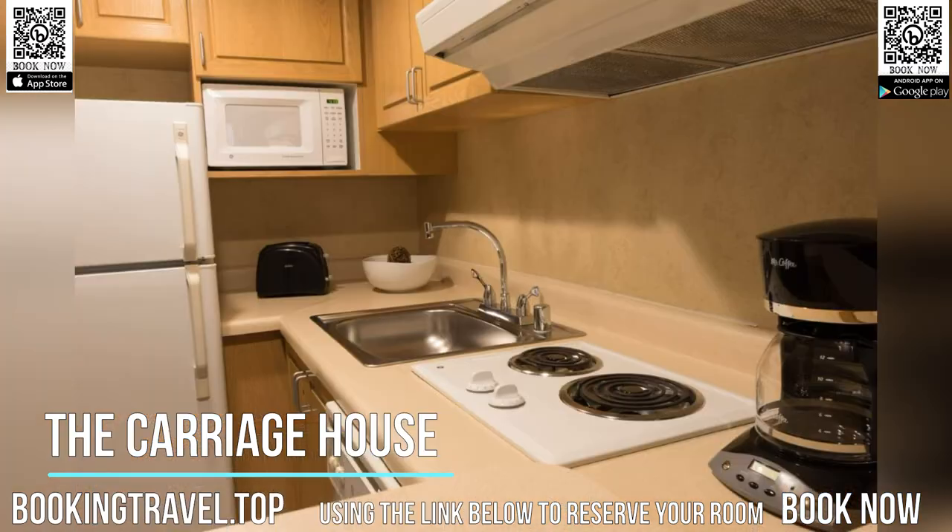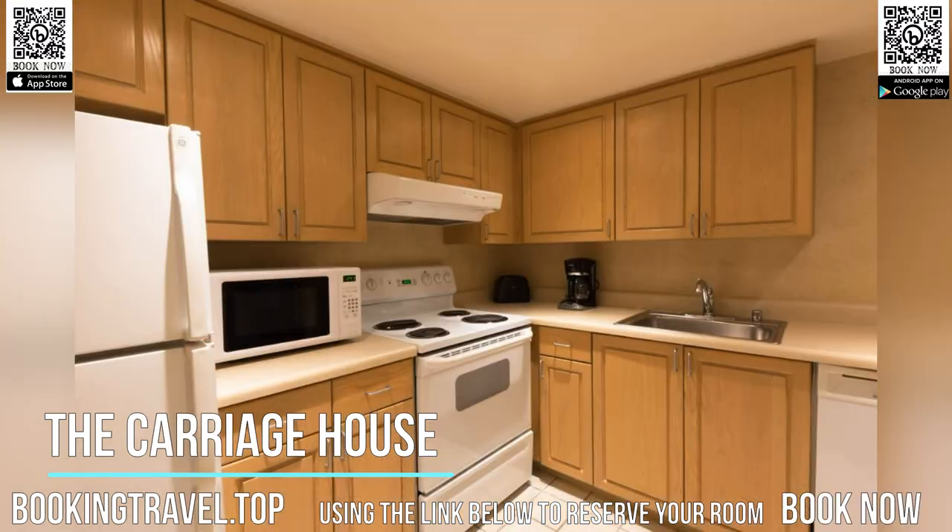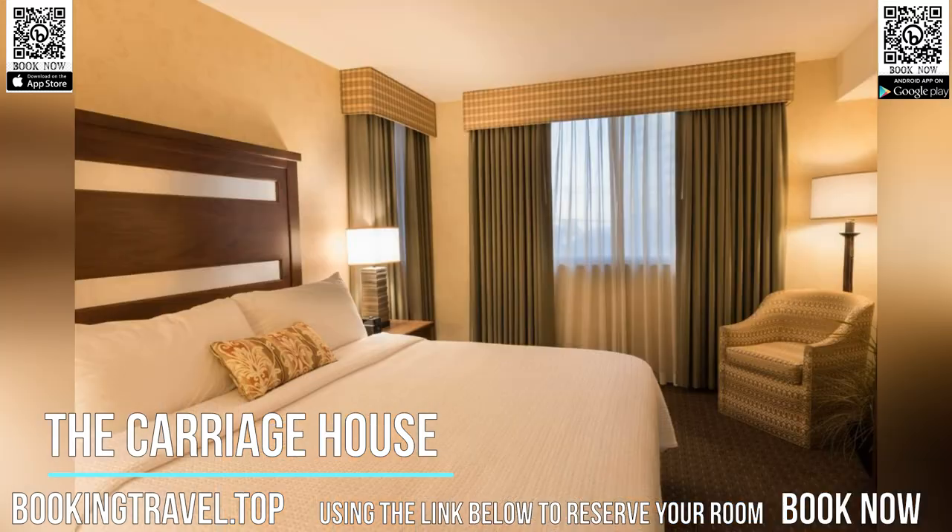The fitness center at the Carriage House offers cardio equipment and hand weights. The hotel also offers a hot tub. Guests can enjoy free on-site parking during their stay.